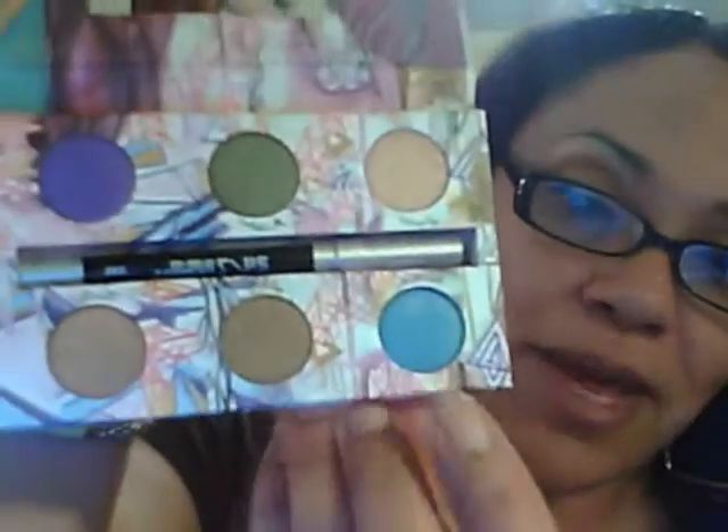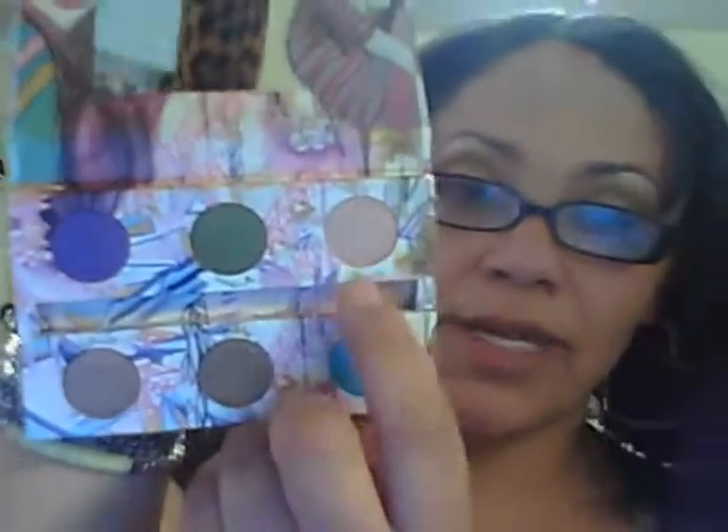This one's called Smog. Painkiller — I like Painkiller. The green is Mildew. And Snatch — that's pink, I said it was beige. And then it comes with this, which is an eye pencil: the 24-7 Urban Decay Glide-On eye pencil. So that comes with it.